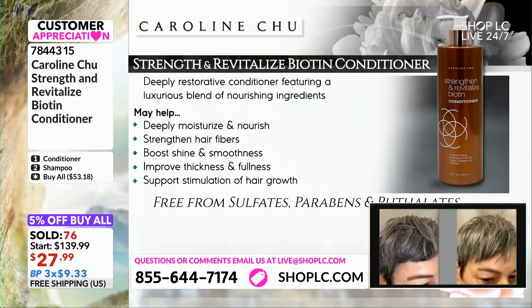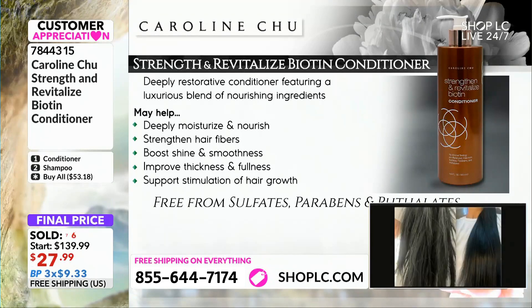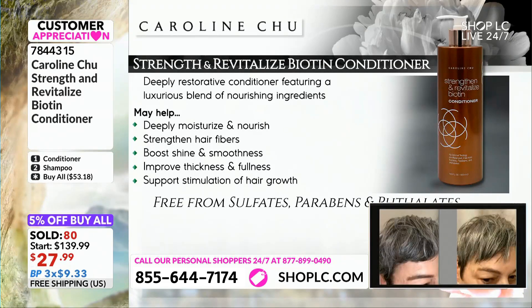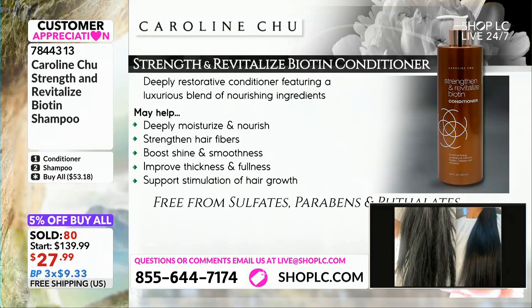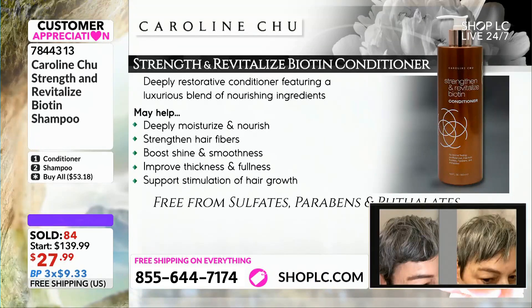Yes, definitely. So this particular conditioner — we have 34 ingredients. It pretty much forms a barrier on the hair surface and prevents moisture from escaping. It's a very powerful, powerful conditioner. The feature blend includes antioxidant jojoba oil, vitamin E, oil protein for the shine, grapeseed extract, sunflower oil, mongongo oil against sun damage, and it perfectly promotes hair growth. It straightens hair fibers and makes your hair not just grow, but really healthy and smooth. That's really, really the key.